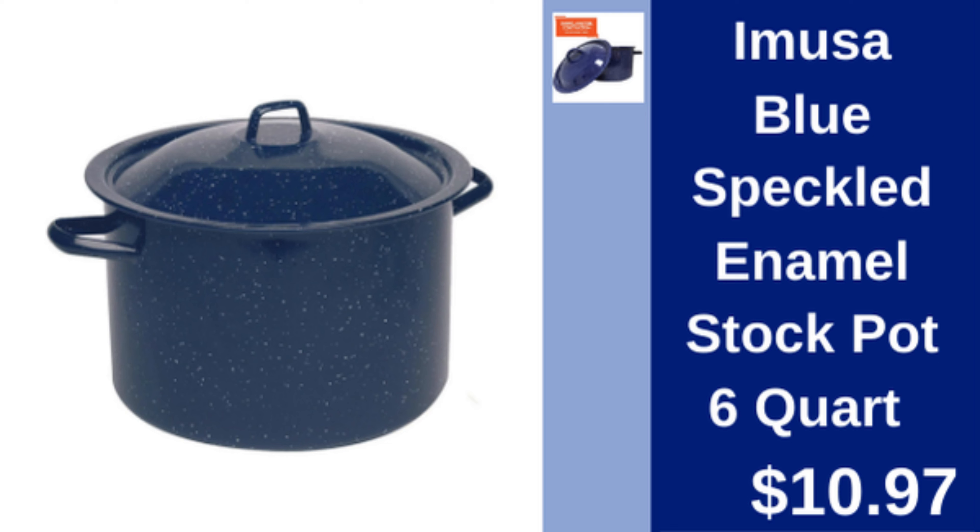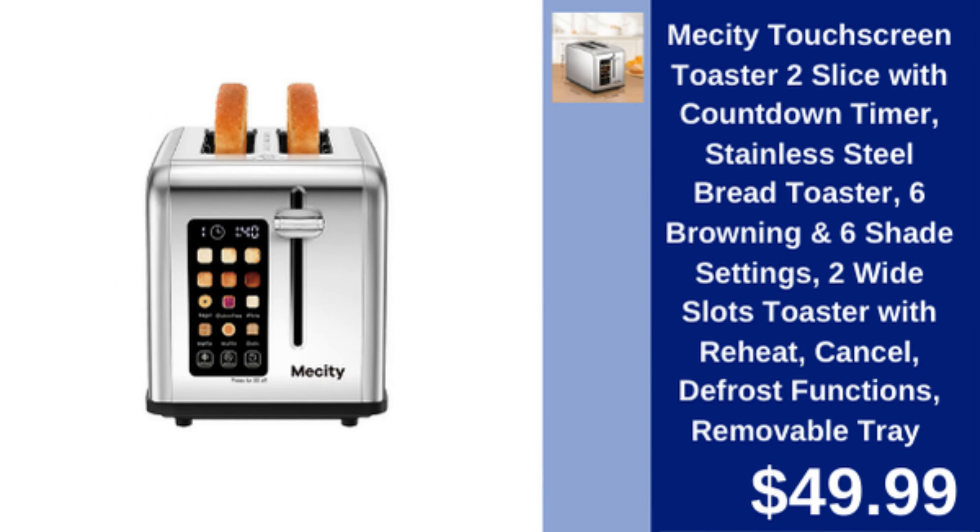Amusa Blue Enamel Stock Pot, 6 quart — durable and affordable enamel pot, perfect for soups and stews. $10.97.